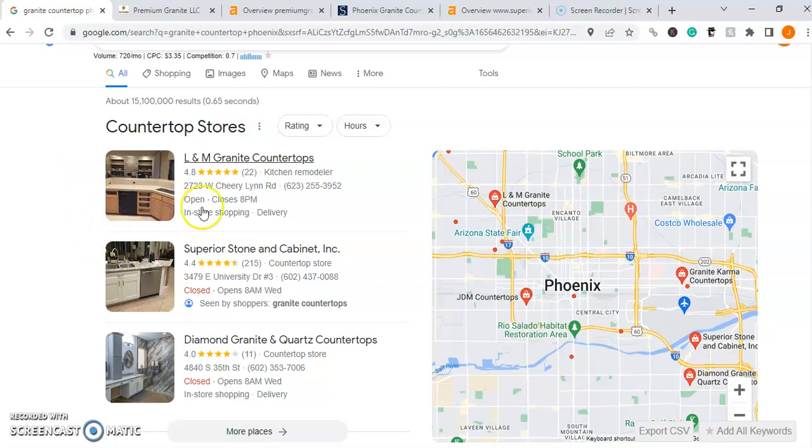I reviewed all of your competitors — at the top we have 42 citations, number two has 33, and number four has 21. I normally recommend doubling the biggest number, so if they have roughly 43 citations, we're going to need 86 citations to really go in and outrank them.